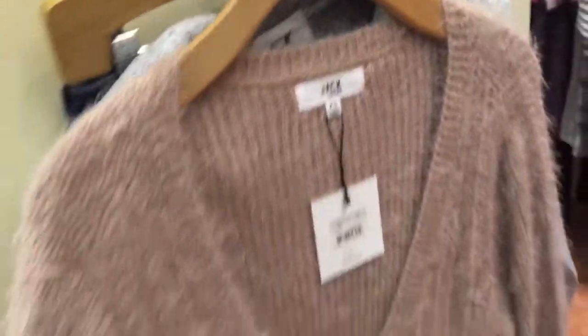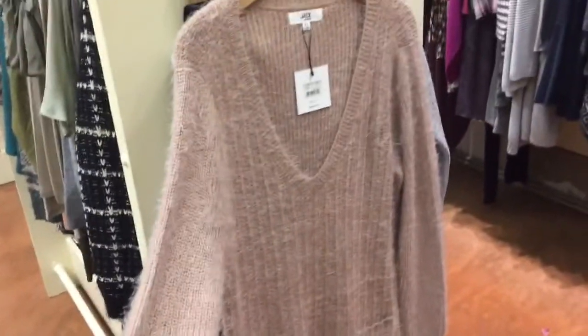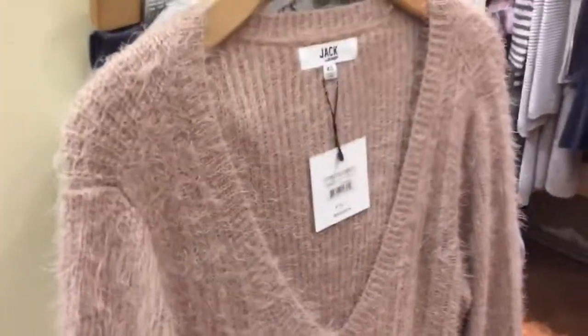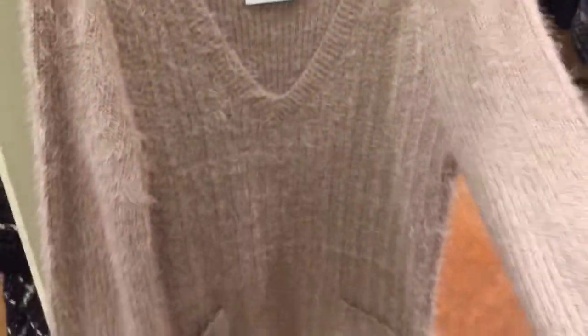And today we got in this Jack sweater. It's a longer tunic style, so you can wear it with a skinny jean or a legging. Try it with a little lace bralette if you're feeling bold, or you can wear it with a really pretty scarf and a little under tank.